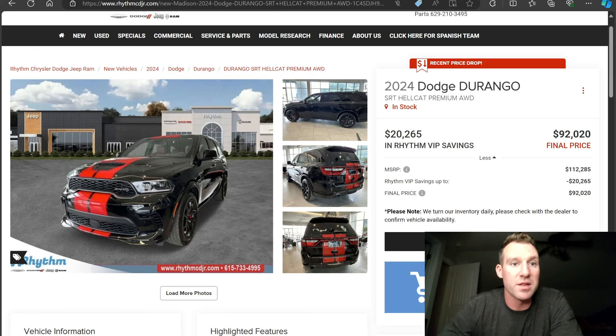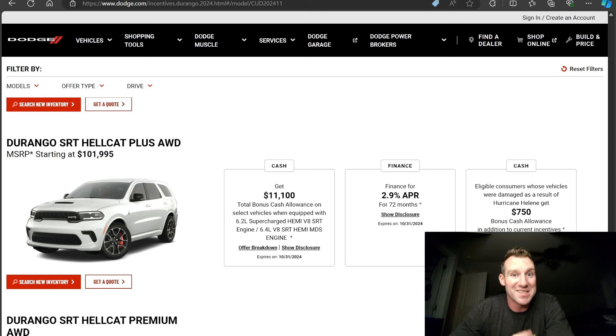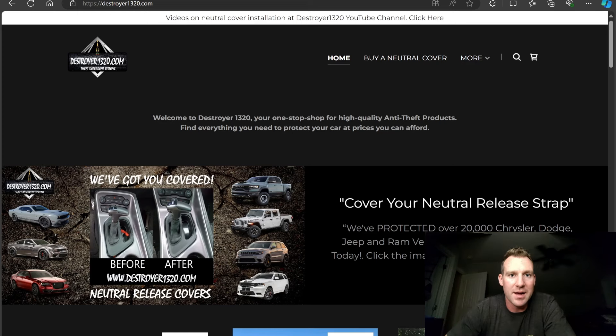Hope you guys found this video informative. Power Dollars are back — that's the moral of the story. Make sure dealerships are not stealing Power Dollars discounts and putting them in their pocket. I saw this so much through the pandemic — people buying Scat Packs and Hellcats at sticker price when they should have been getting five to eight grand off, because dealerships would pocket that discount as straight profit. Appreciate y'all for tuning in. Check out Destroyer1320.com. Stay safe out there and I'll see you in the next video.